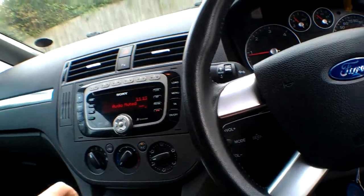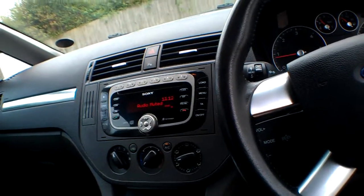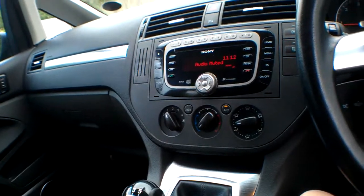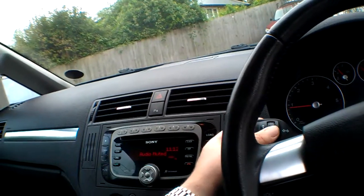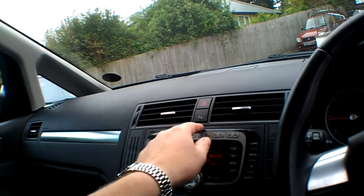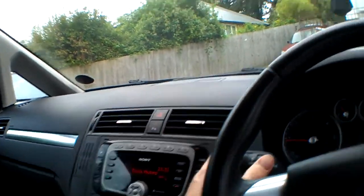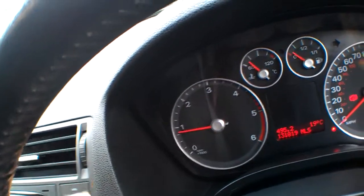The clutch pedal feels nice — it's lightish and has a great biting point, so you won't need to replace the clutch anytime soon. There's a little menu button here; the parking sensors all work fine and you can turn them on and off. The trip computer shows 131,819 miles.